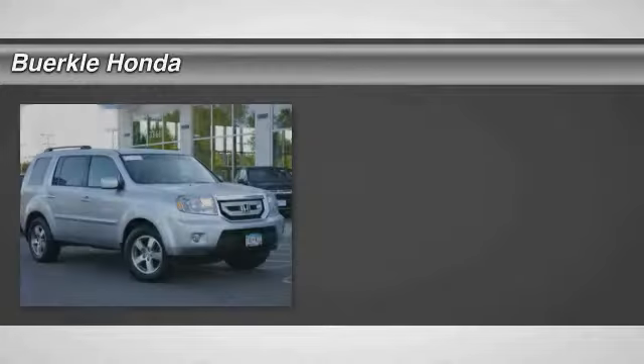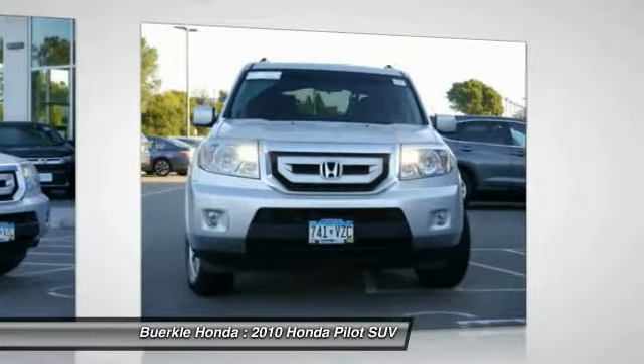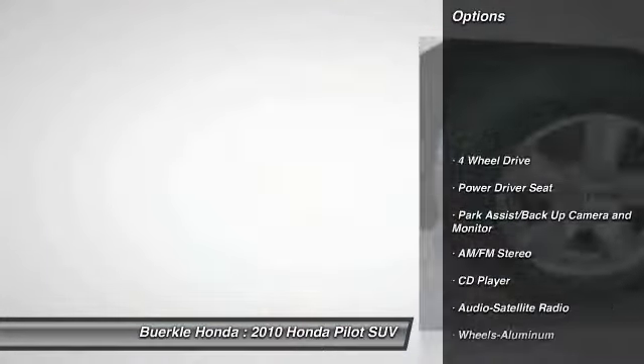We are pleased to show you the 2010 Pilot optimal utility. Indulgent interior. Powerful performance. You'll be ready for almost anything in the Honda Pilot. Here are some of this vehicle's great options: anti-lock brakes, power lift gate, third row seat.